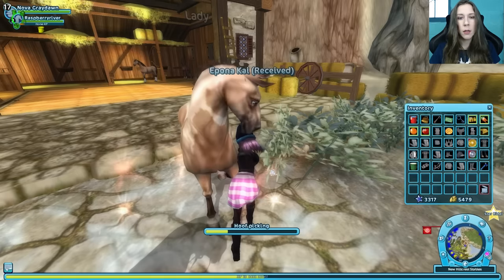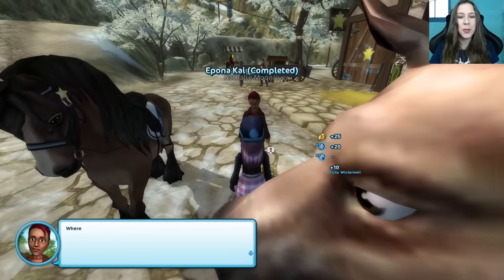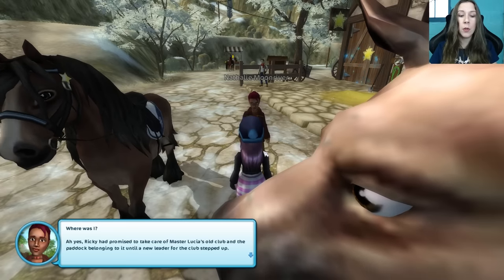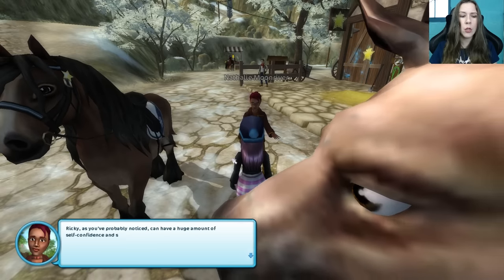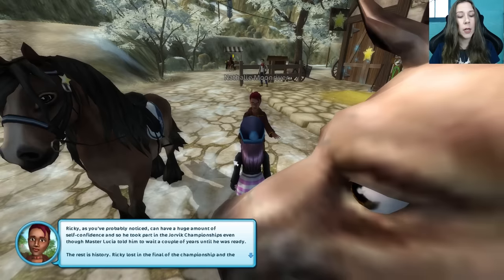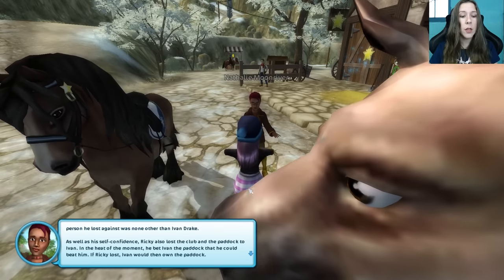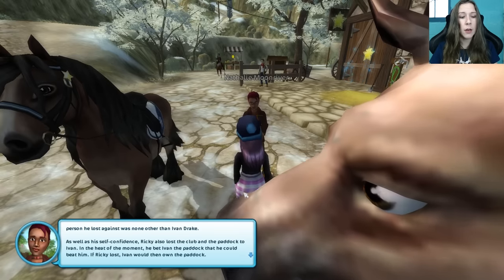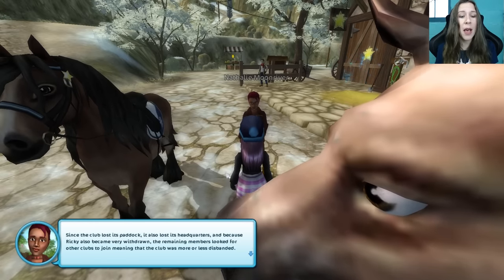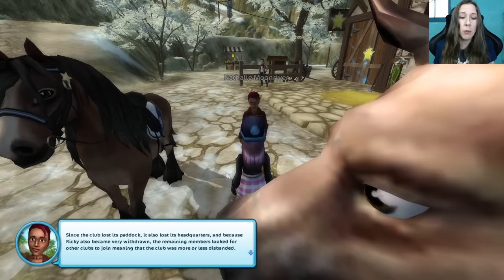Okay, we got this. Hoof pick. Eponakai. Now Lady just needs to be saddled and everything's ready for my little student to arrive. Ricky had promised to take care of Master Lucia's old club, and the paddock belonged to it until a new leader stepped up. Ricky can have a huge amount of self-confidence, and so he took part in the Yorvik championships, even though Master Lucia told him to wait a couple of years until he was ready. Ricky lost in the final, and the person he lost against was none other than Ivan Drake. As well as his self-confidence, Ricky also lost the club and the paddock to Ivan. Since the club lost its paddock, it also lost its headquarters, and because Ricky became very withdrawn, the remaining members looked for other clubs to join, meaning the club was more or less disbanded.